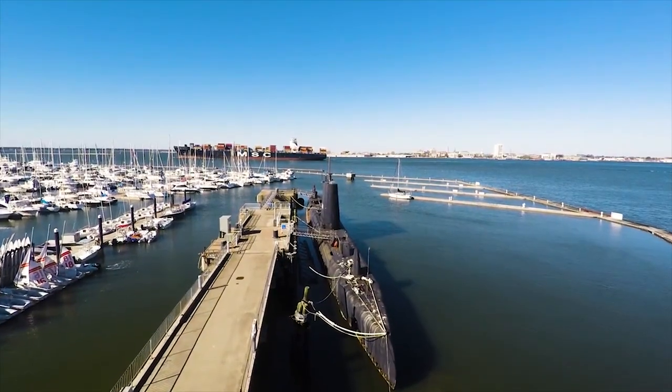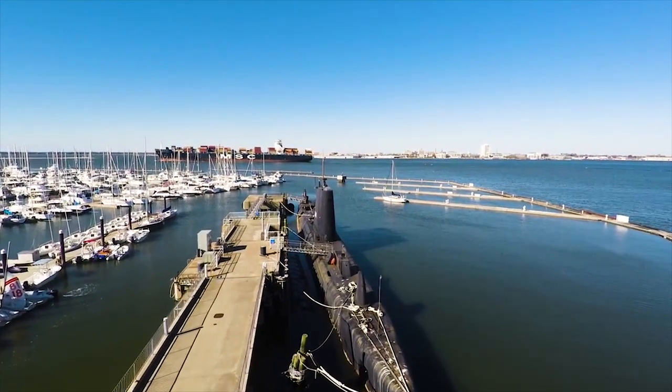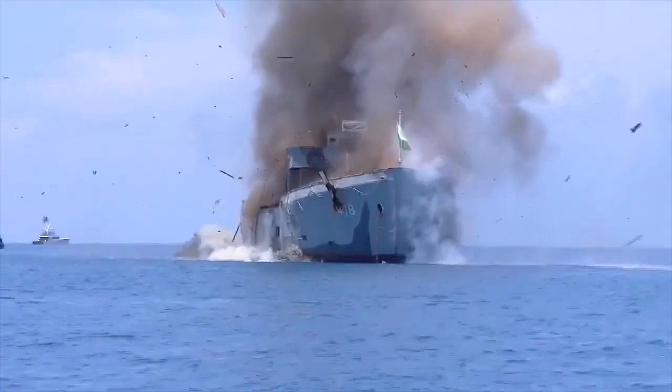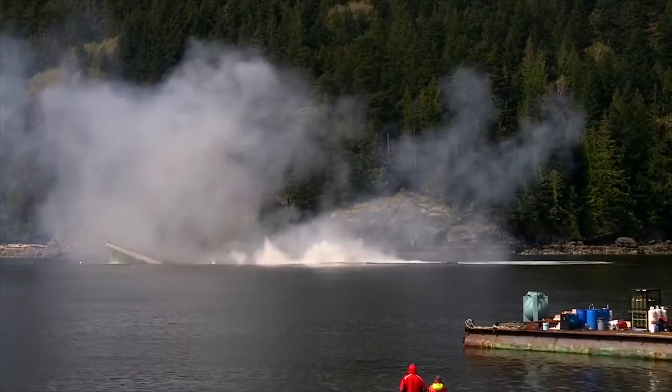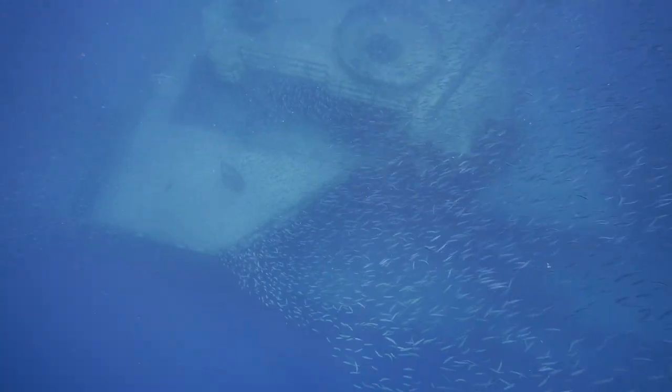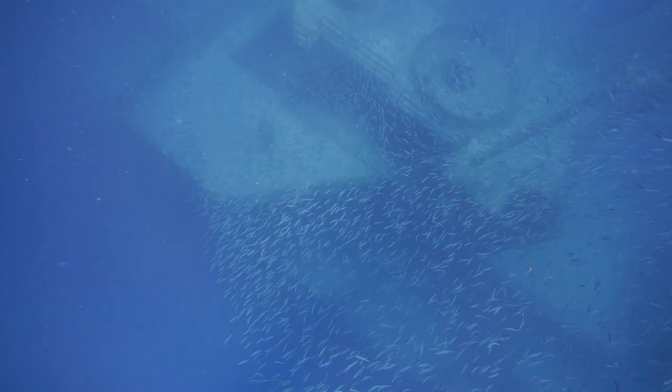The Clamagor is unlike any artificial reef ever attempted. The teams that we have assembled have been responsible for the most economically successful and environmentally successful artificial reefs anywhere in the world.